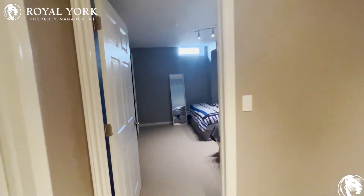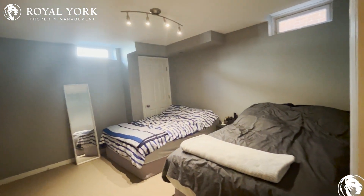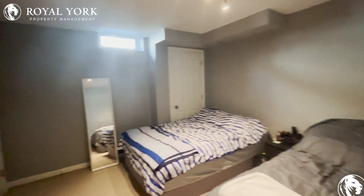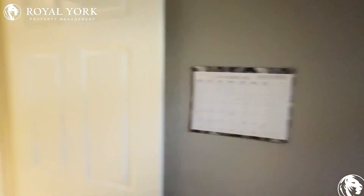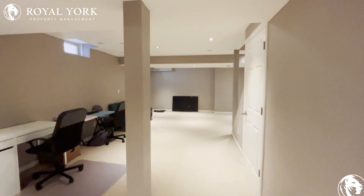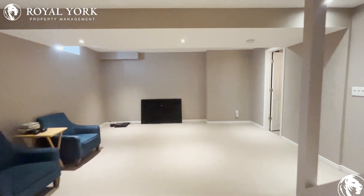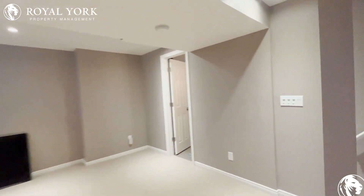And of course there's an oversized bedroom in the basement, great for a large family. For more inquiries on this beautiful home in Markham, please give us a call — we're open 24/7 at Royal York Property Management. Thank you and have a great day.